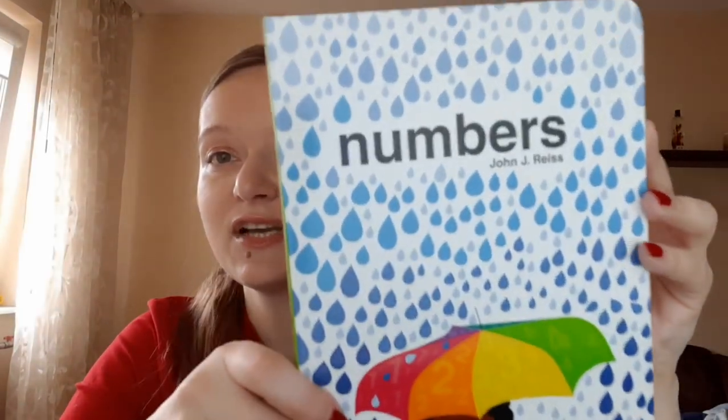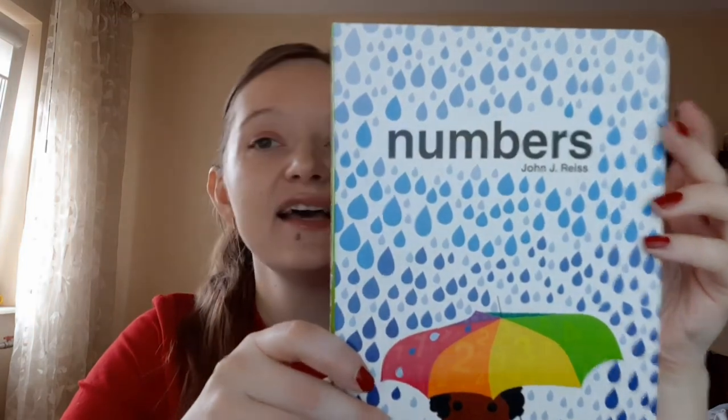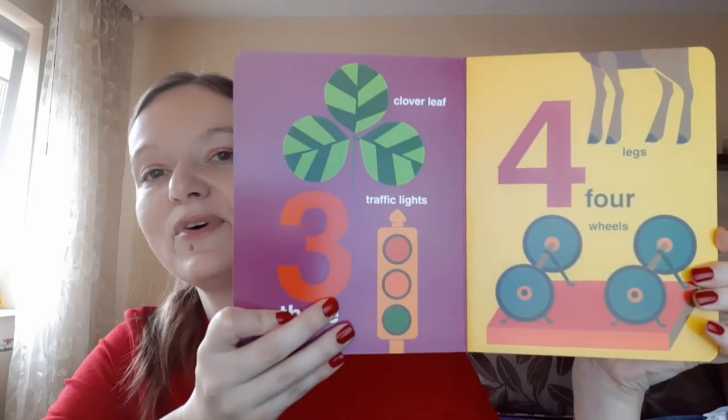The first thing is the extra book included in this crate. It's about numbers — the box name is actually 'Count with Me,' so it's introducing babies to numbers, shapes, and forms. This is the numbers book; it's very colorful and for every number there are pictures.